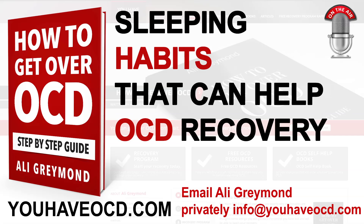Thank you so much for listening. If you would like more information, you can visit youhaveocd.com — there's a private recovery program there, as well as books and a lot of free information on OCD. Please check that out, thank you so much for watching, and I'll see you next time.